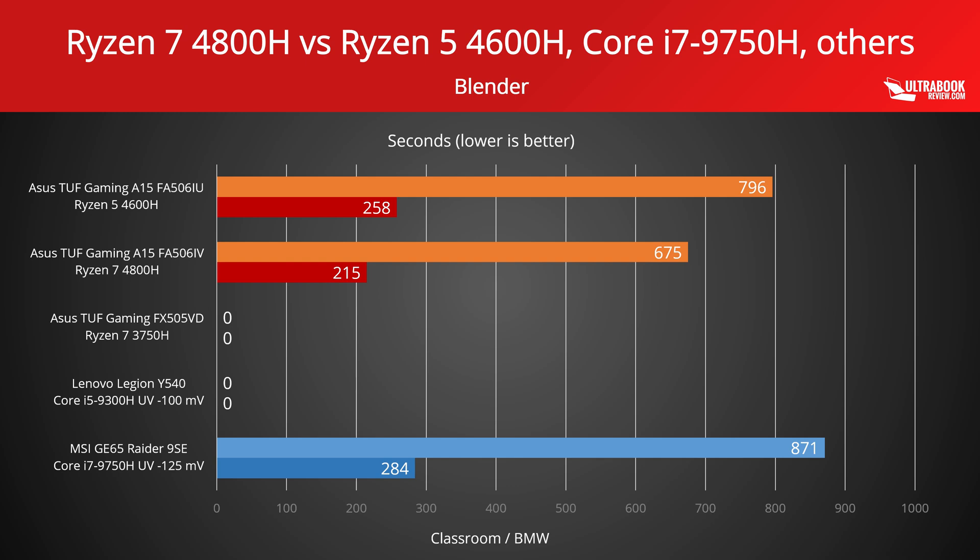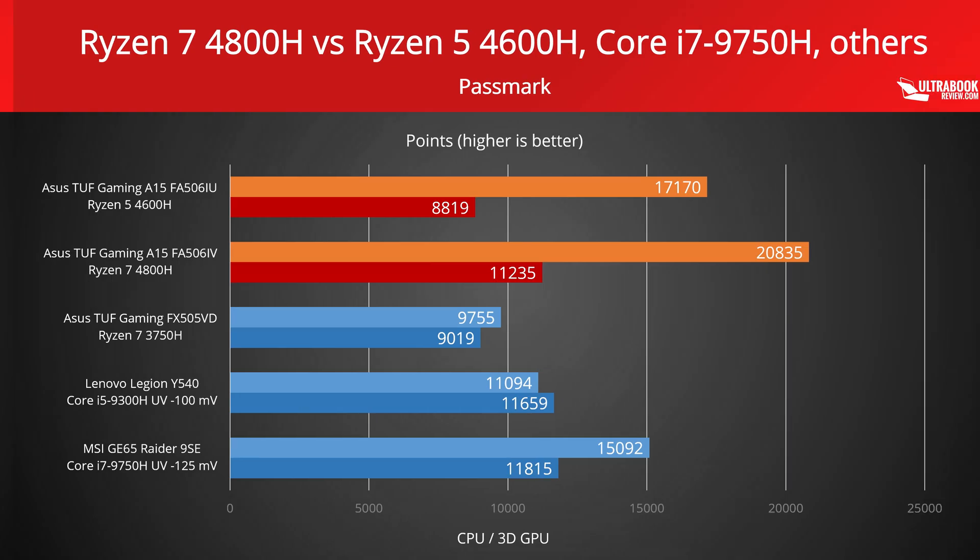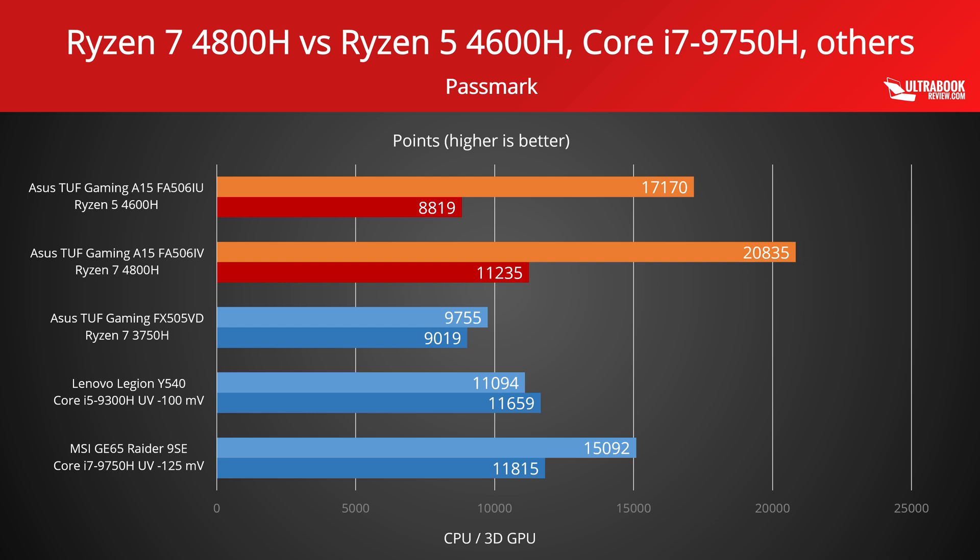The Ryzen 7 4800H finishes fastest, but even the Ryzen 5 manages to outmatch the Core i7 on the MSI GE65 Raider by about 10%. Next we're looking at Passmark results, which runs a suite of different CPU and 3D graphics tests. Ryzen systems come on top in the CPU tests, which include mathematical calculations, compression, encryption, and physical simulations.